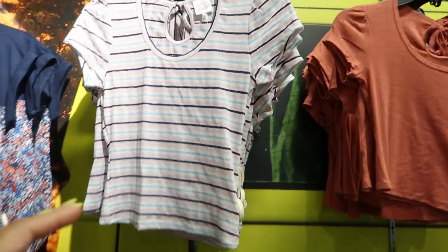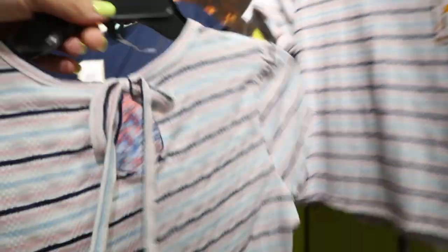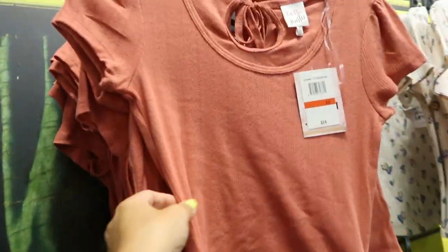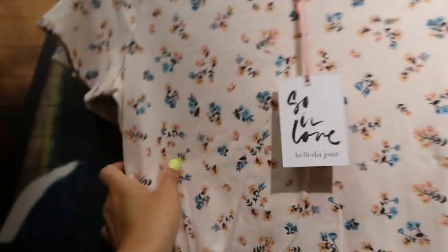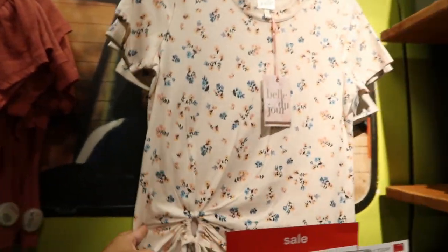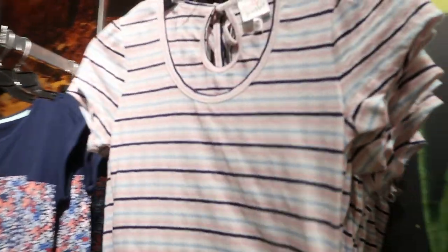Some new tees from Bel du Jour — this one is like a textured stripe scoop in the front and then it has a little bow detail on the back with a cut-out. It comes in this stripe and also in a solid rust color with some texture. And here's another new one — more of a soft stretch cotton with a little tie detail. These are all normally $24; I'll have them linked below if available online.